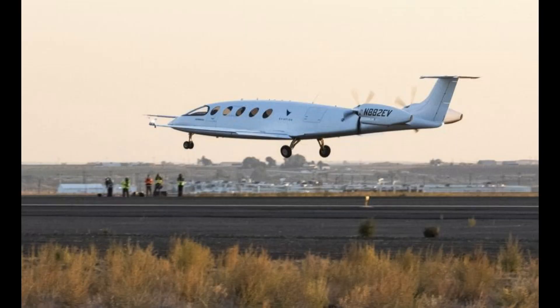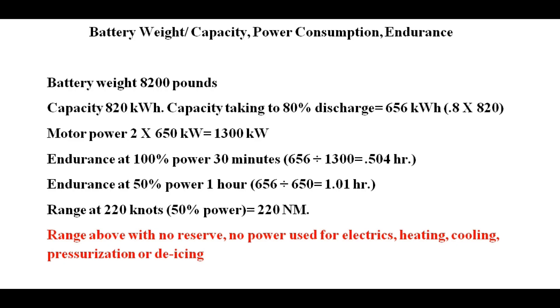The first flight lasted nine minutes and covered 21 miles. Alice is equipped with an 820 kilowatt-hour battery weighing 8,200 pounds — yes, over four tons. If you look at the actual usable capacity, you could probably only discharge it to about 80%, which would be equivalent to 656 kilowatt-hours.